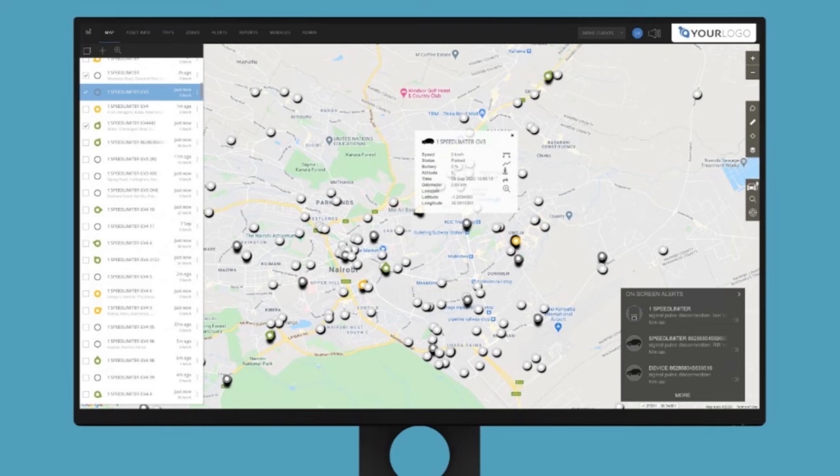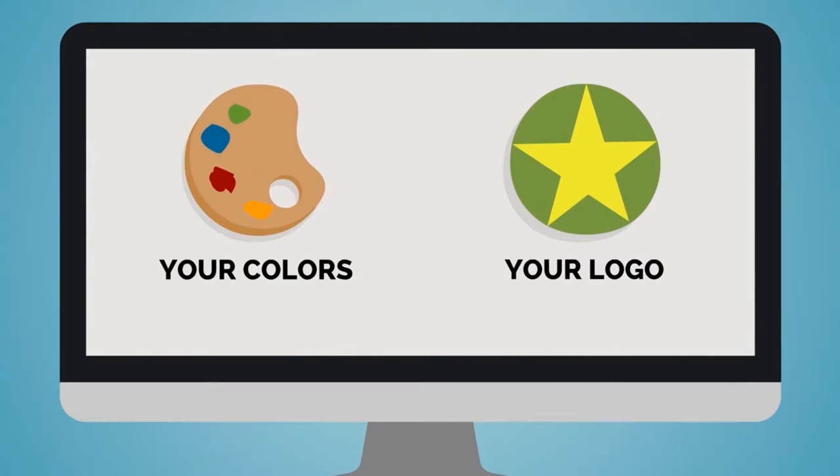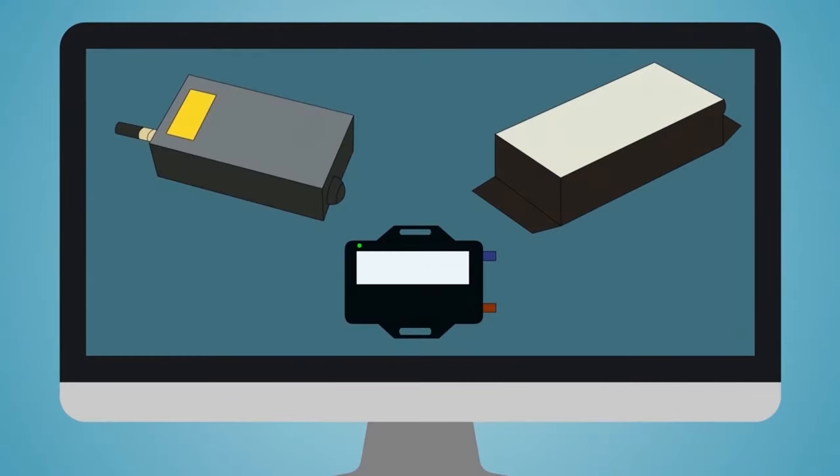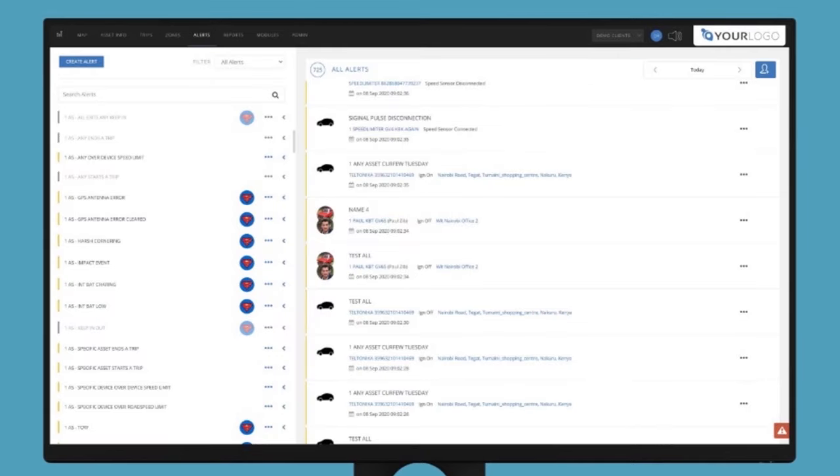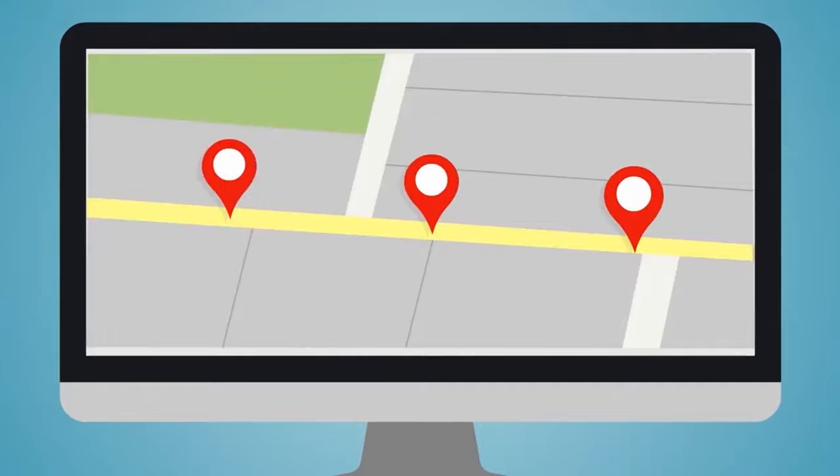With our web-based system, you can completely rebrand it as your own, support any tracking hardware, and have complete back-end control. But you still get all the features of a powerful fleet management tracking app — like live tracking, trip replay, scheduled reports,